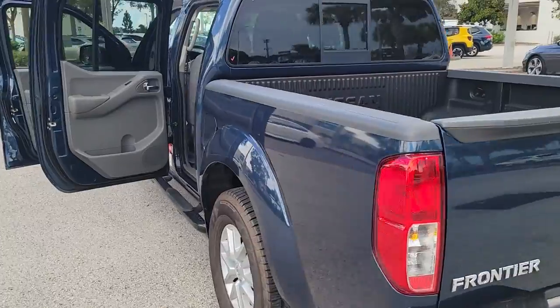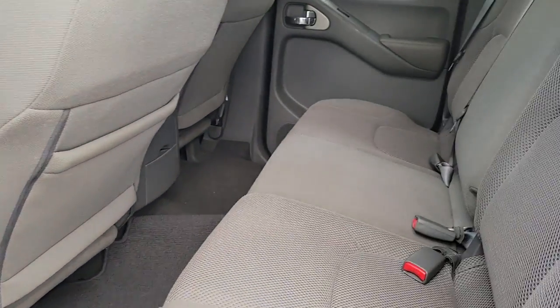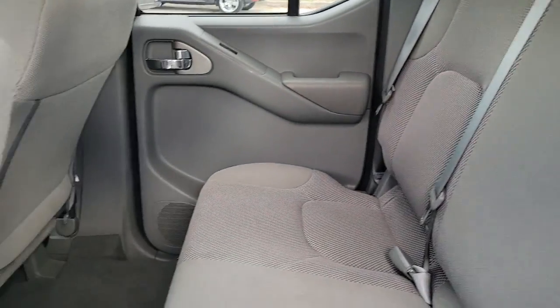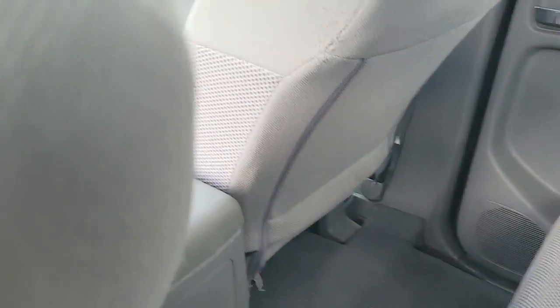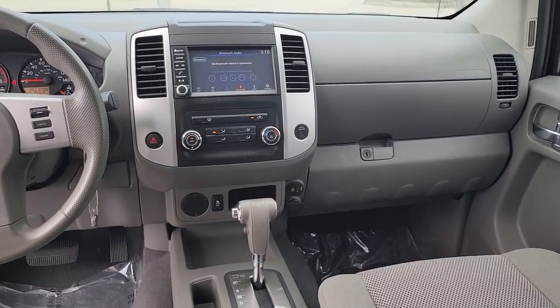The following are some of this vehicle's highlighted options: keyless entry, bed liner, aluminum wheels, trailer hitch, electronic stability control, intermittent wipers, floor mats, tire pressure monitoring system, bucket seats, power windows.